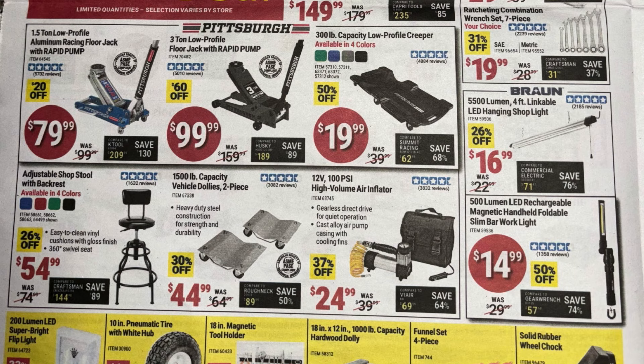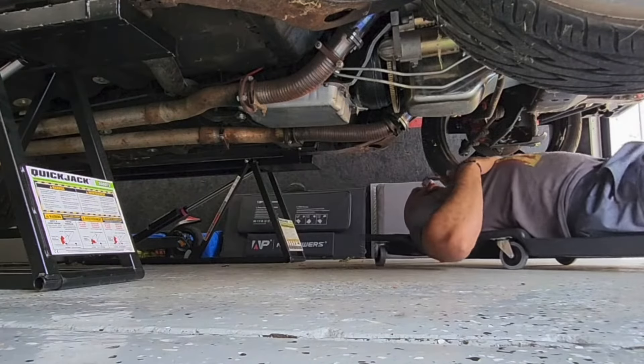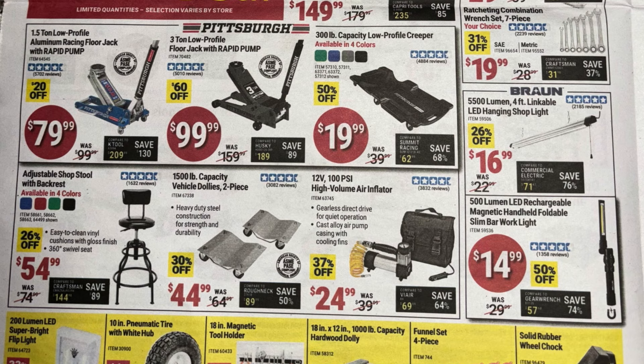Top left of the next section: the one-and-a-half-ton low profile aluminum racing floor jack rapid pump at $79.99 — really nice light jacks to move around your shop or garage. Next, the three-ton low profile floor jack for $99. Then the 300-pound capacity low profile creeper at only $19.99. I picked this one up at the last parking lot sale and I've used it numerous times. Comfortable, rolls pretty nice, no wheel or caster issues — for 20 bucks I'm not going to complain.